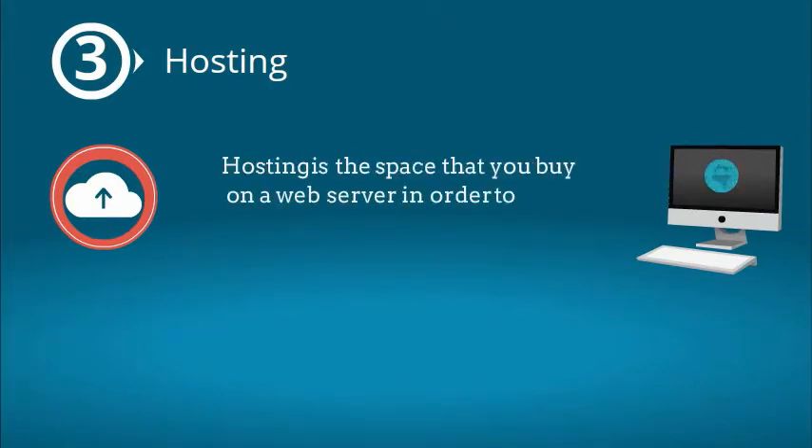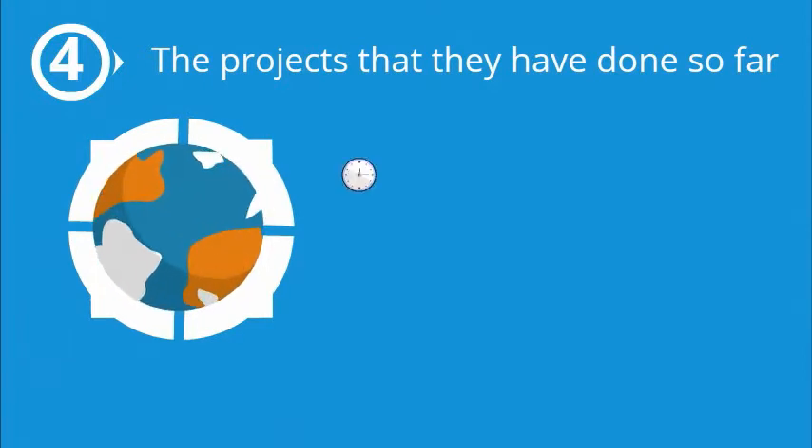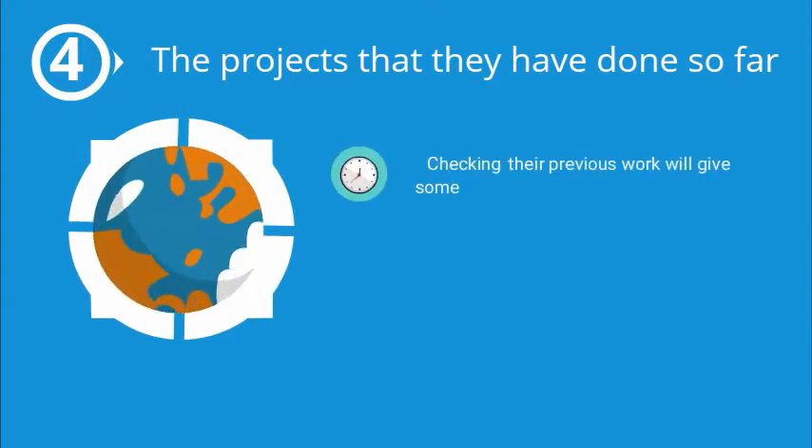Hosting. Hosting is the space that you buy on a web server in order to store the data of your website. So while choosing a website builder, make sure that the website builder provides web hosting.